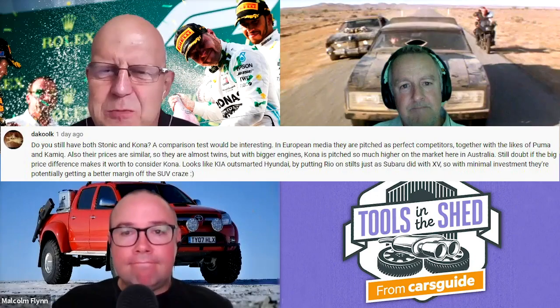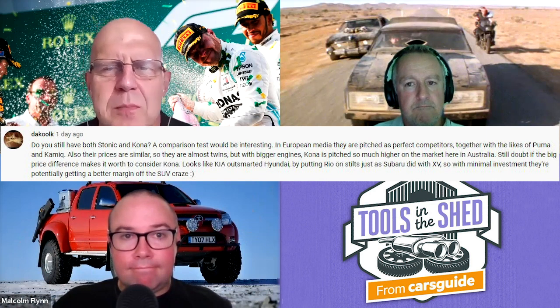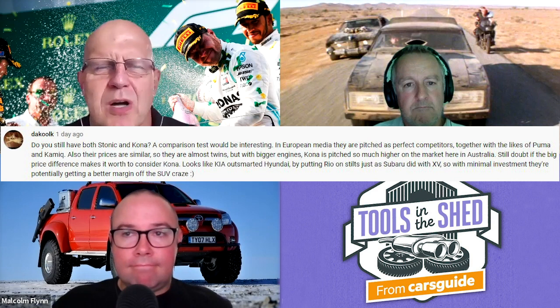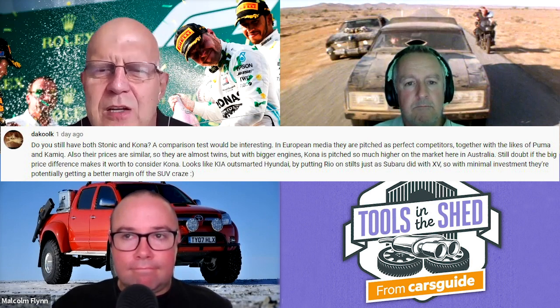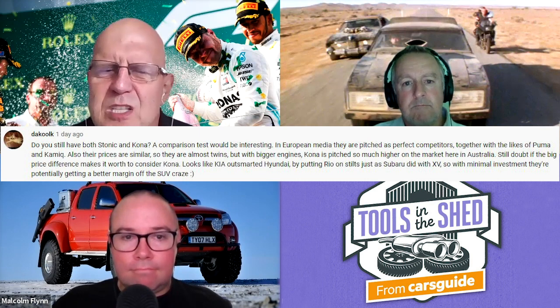DeCook says: do you still have both the Stonic and the Kona? A comparison test would be interesting. In European media they're pitched as perfect competitors, together with the likes of Puma and Kamek. Their prices are similar, so they're almost twins. But with bigger engines, the Kona is pitched so much higher on the market here in Australia — still doubt if the big price difference makes it worth considering the Kona. Looks like Kia outsmarted Hyundai by putting Rio on stilts just as Subaru did with XV — with minimal investment they potentially get a better margin off the SUV craze. Never say that wishes can't come true — watch this space, coming right up.